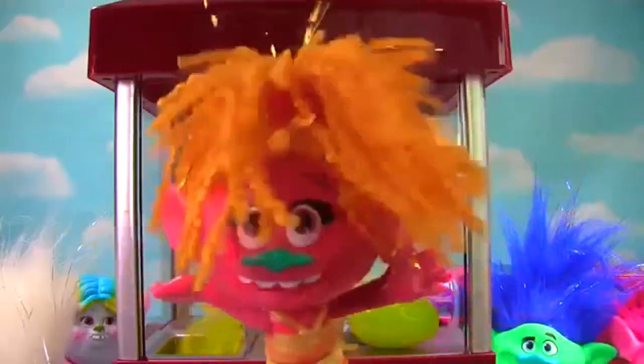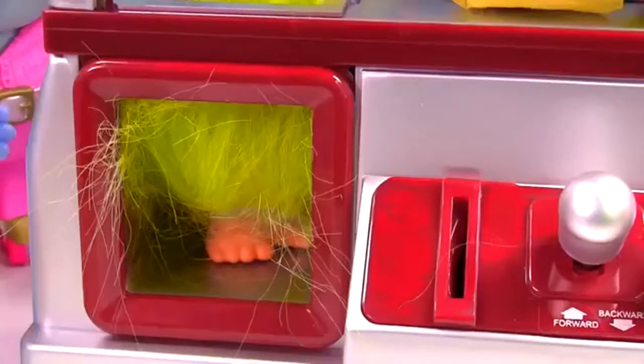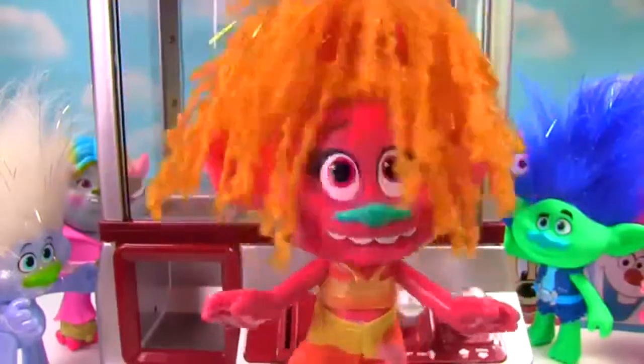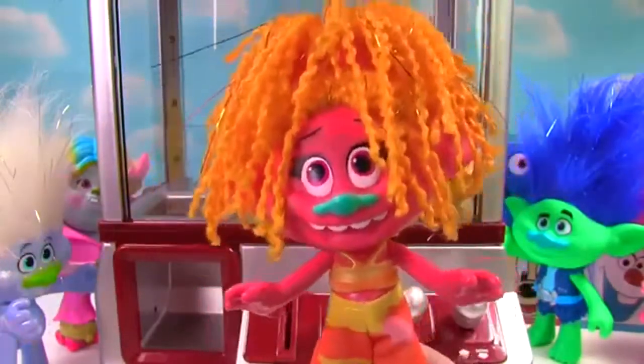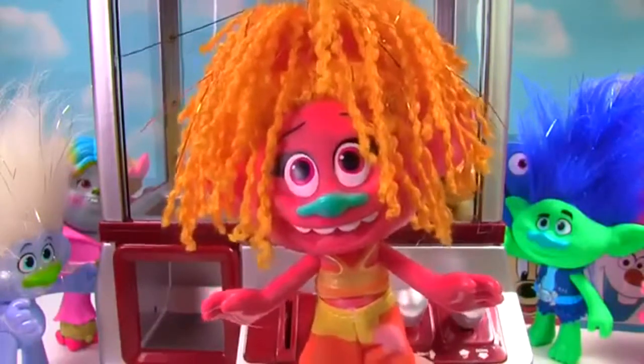I almost got Fuzzbert out, but I think it's impossible to get him out — he will never get out of the claw. Wait, where's Fuzzbert? Wait, you mean Fuzzbert was able to walk out of there on his own the whole time? Yes, that seems to be the case, DJ. Hey, would you like to play again, this time for toy surprises? Yes, I would!